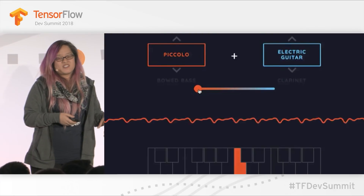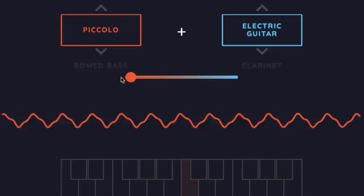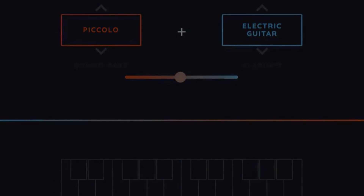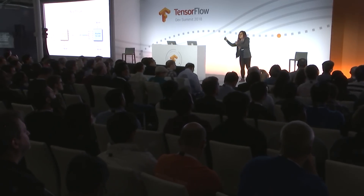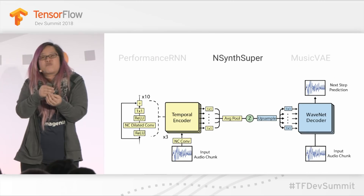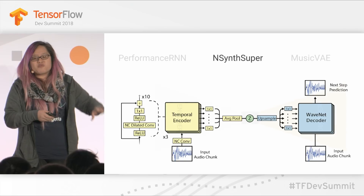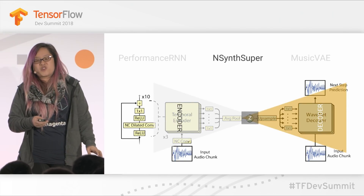Let's take a look. Rather than recomposing or fading from one sound to another, what we're actually able to do is find these intermediary recomposed sound samples and produce that. There's a WaveNet decoder involved, but really it's the same underlying technology — the encoder, decoder, variational autoencoder.